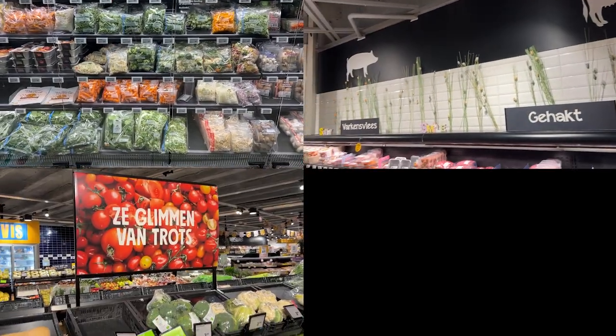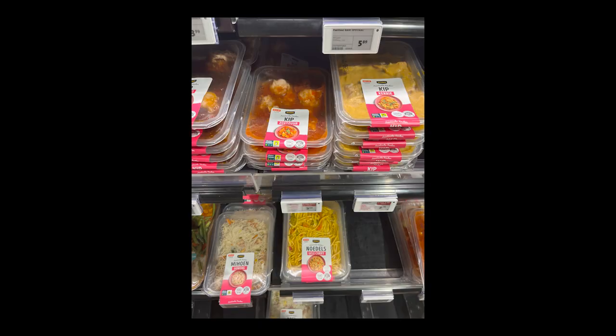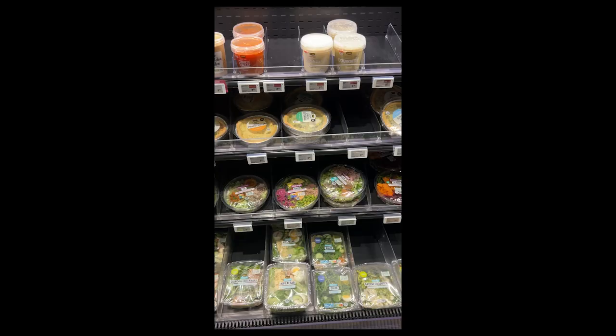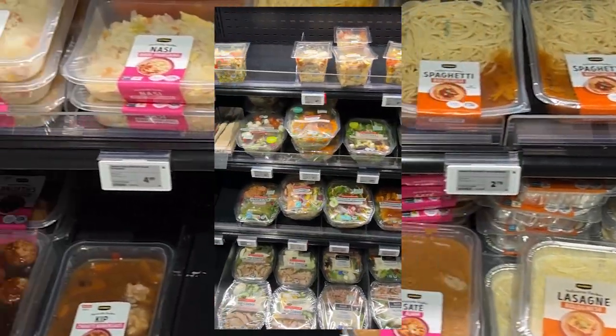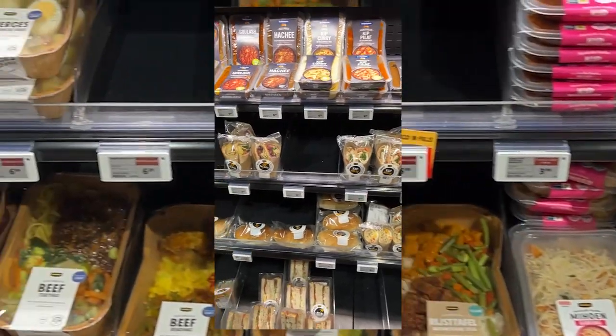Jumbo offers a wide range of pre-packaged ready-made meals catering to the demand for convenient meal options. As you can see, these are very easily accessible in all their stores, with options ranging from traditional Dutch dishes to international cuisine — ideal when you're busy or need something quick.